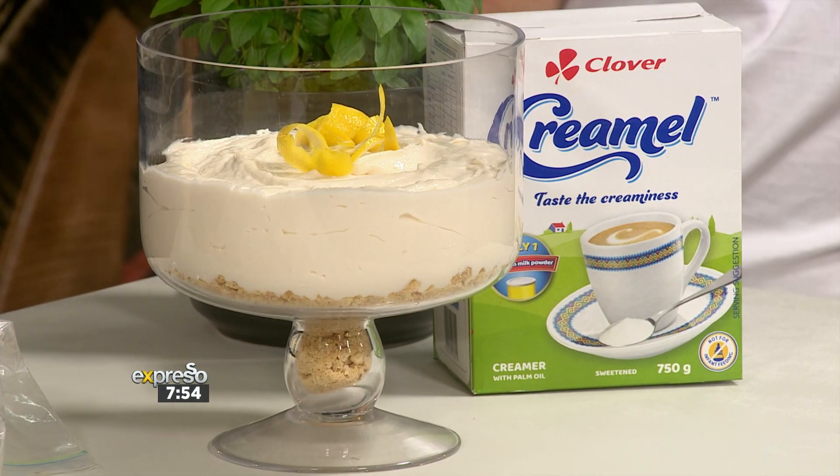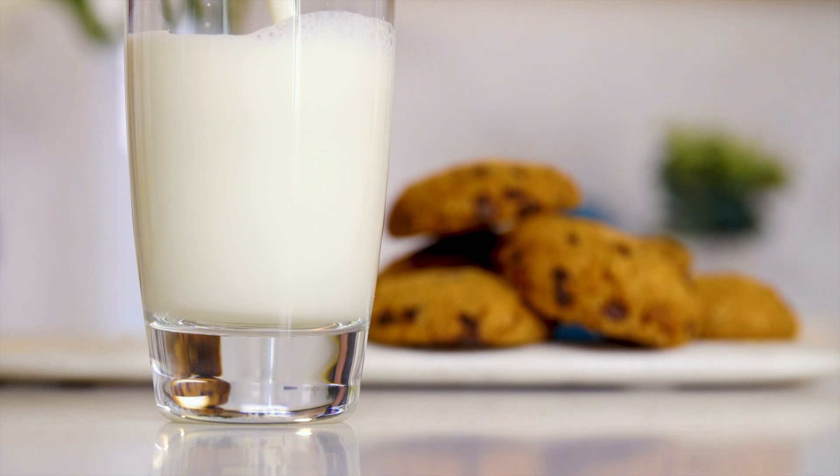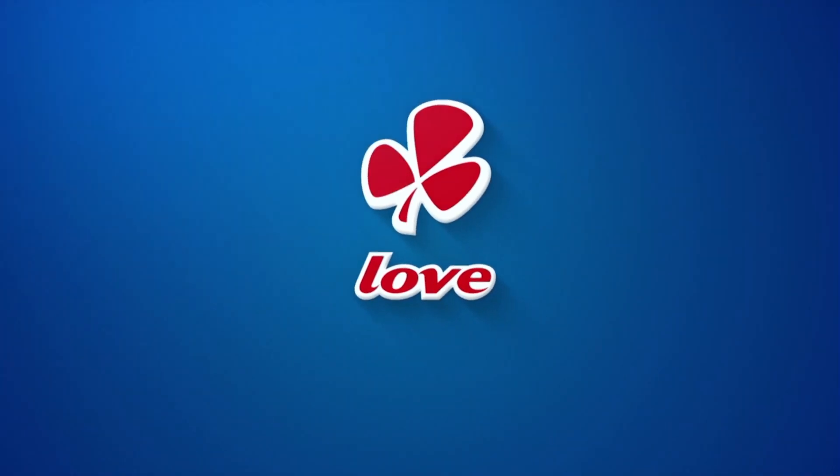So hopefully that's going to inspire you to show us a little bit of love in the kitchen. Clover fresh milk is the number one milk brand in S.A. Made with love by Clover.